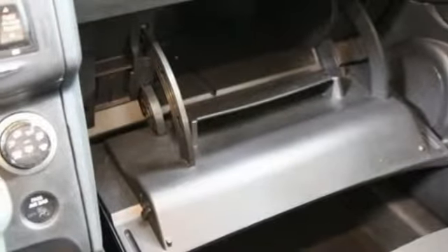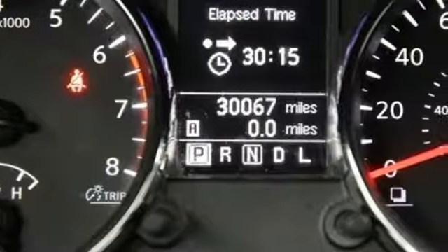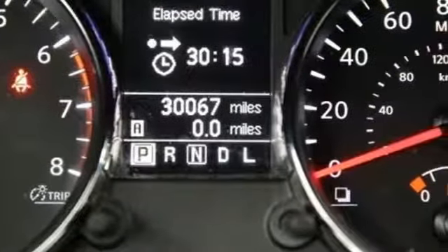Kelly Blue Book calls the Select still a comfortable and practical vehicle that's easy to drive. Innovation, excitement, Nissan. Experience it for yourself today.